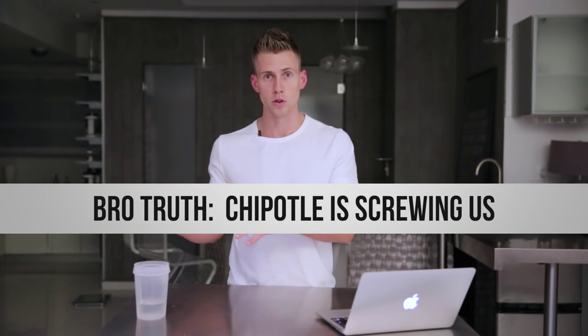Point number one: Chipotle is shorting us on meat, which is the most important part of the bowl. It's the most expensive for them, it's the tastiest, it's the gains. In bowl number one, we got lucky because we went half chicken, half steak. When you go half and half, it's automatic in the Chipotle employee's brain to give you about two-thirds of a scoop on each, so you just end up with more total meat.